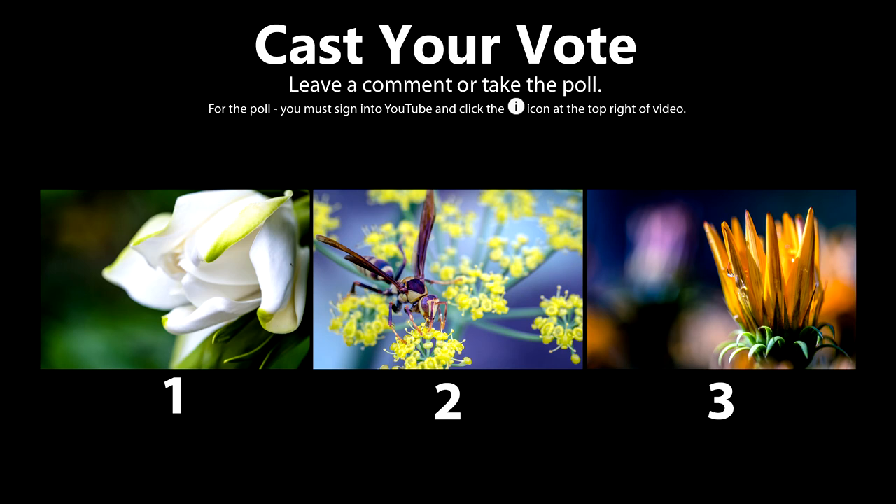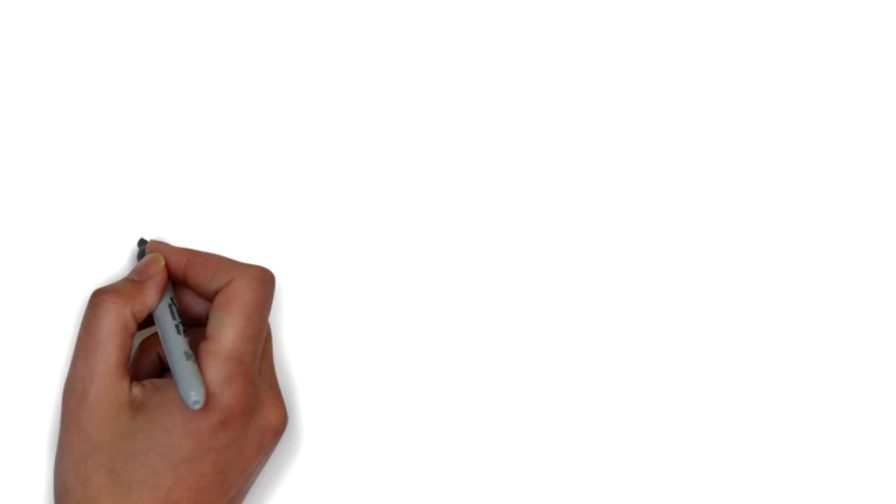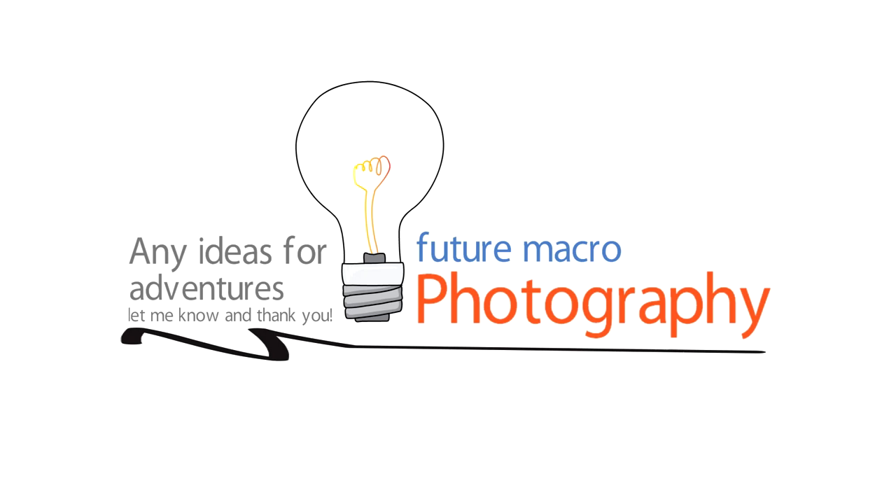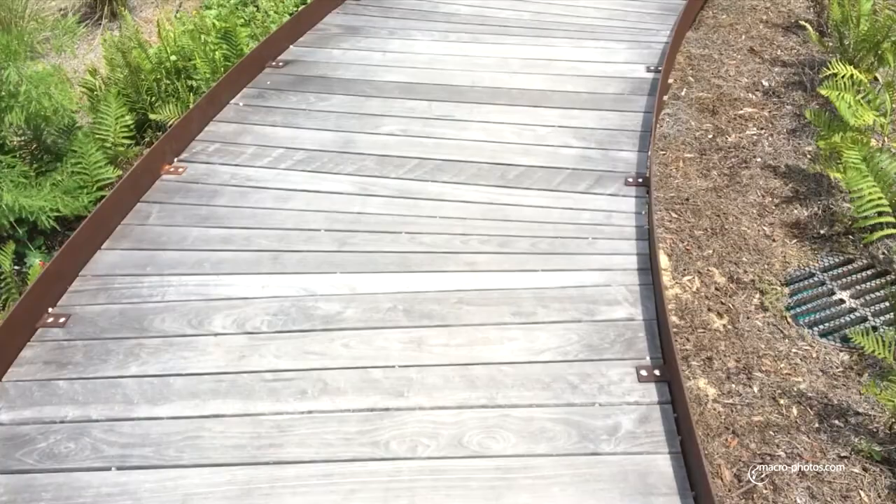Welcome everyone to another episode of Macro Photography, and I need your help. I want to hear from you which photo of mine is your absolute favorite from today's adventure. Your feedback could help me improve my photography and help me inspire others. Please cast your vote by clicking the poll at the top right corner or leave a comment below. Any ideas for future photography adventures are greatly appreciated.